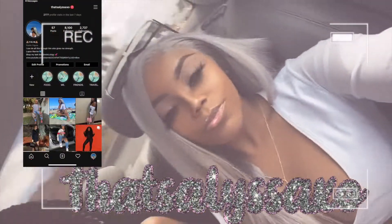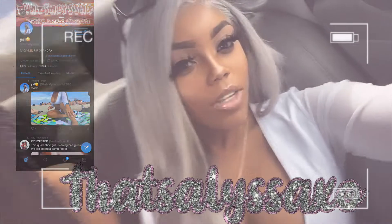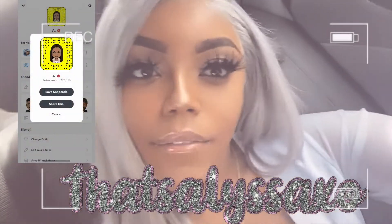Hey guys, so today I'm gonna be filming my lash inventory — basically showing you my setup of my lashes, like where I keep all my lashes and all my other supplies, so you guys can just see how I keep it all organized in my room. I'm definitely planning to expand my storage a little bit. This is not showing my lipstick or lip gloss supply — this is just my lash stuff. So let's get started.